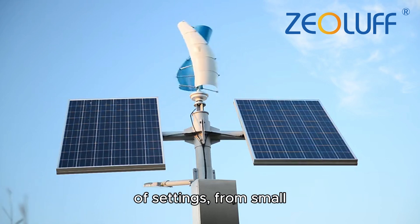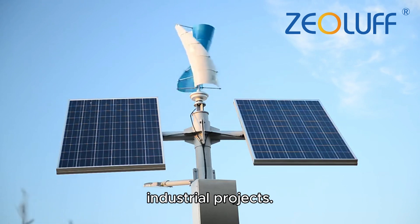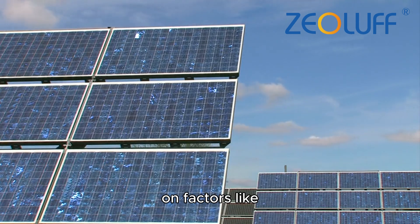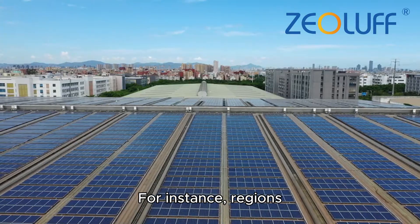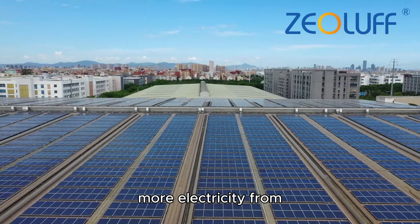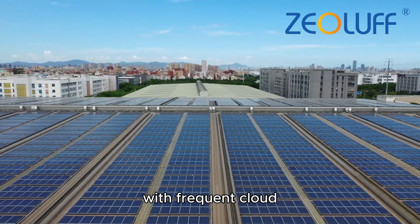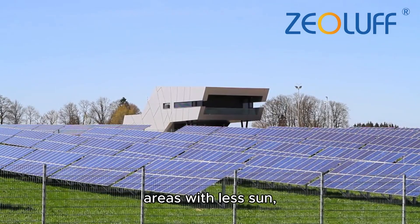Furthermore, solar power is highly adaptable and can be used in a variety of settings, from small residential homes to large commercial and industrial projects. The amount of solar power generated depends on factors like location, climate, and panel orientation. For instance, regions with more sunlight, like Madrid, can generate more electricity from solar energy than places with frequent cloud cover, like the UK.